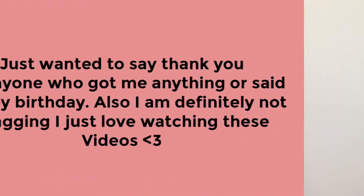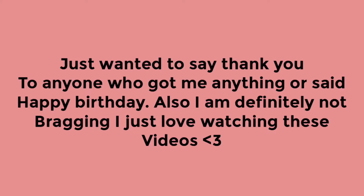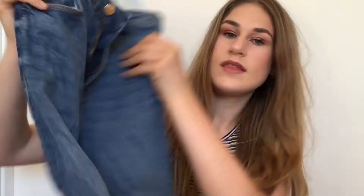Today I'm doing my birthday haul — it was my 15th birthday about two weeks ago. I'm gonna start off with what I got from my parents. First of all, I got these pair of jeans from Zara, and the other piece of clothing I got from them is this Topshop top — it's kind of like an American t-shirt. Thank you so much to my parents for the clothes.